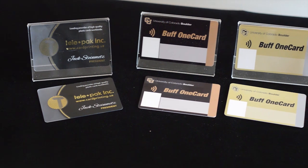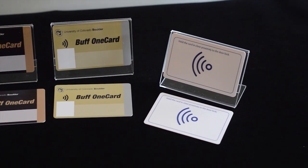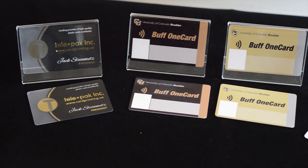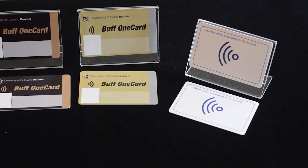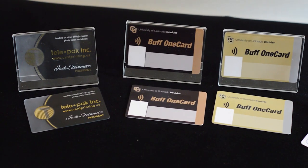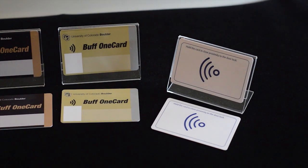RFID tags, a technology once limited to tracking cattle, are now tracking consumer products worldwide. Many manufacturers use the tags to track the location of a product from the time that they make it until the time that it's tossed into a shopping cart. Outside of retail merchandise, RFID tags are tracking vehicles, airline passengers, Alzheimer's patients, and even pets.